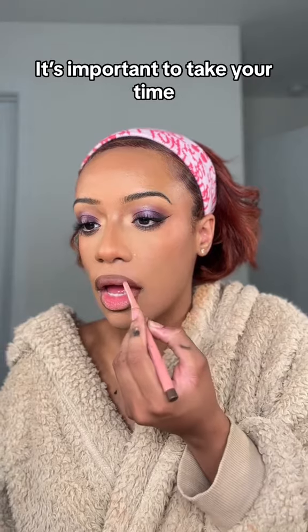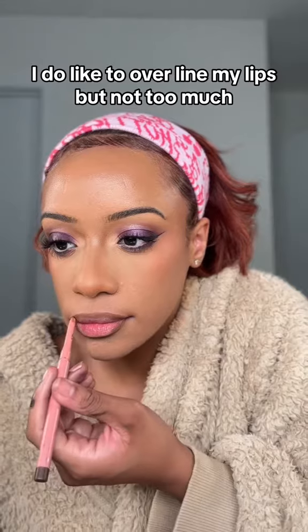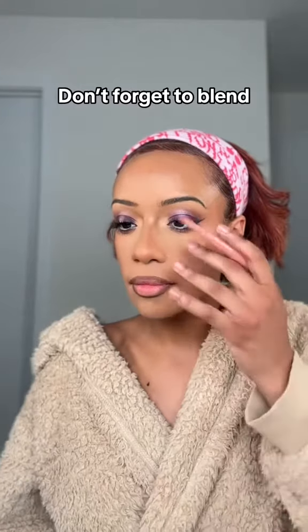It's important to take your time so you can create the lip shape you want. I do like to overline my lips, but not too much. Don't forget to blend.